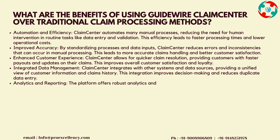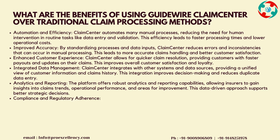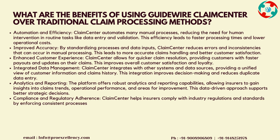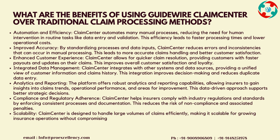Enhanced Customer Experience: Claims Center allows for quicker claim resolution, providing customers with faster payouts and updates on their claims, which improves overall customer satisfaction and loyalty. Integrated Data Management: Claims Center integrates with other systems and data sources, providing a unified view of customer information and claims history. This integration improves decision-making and reduces duplicate data entry.